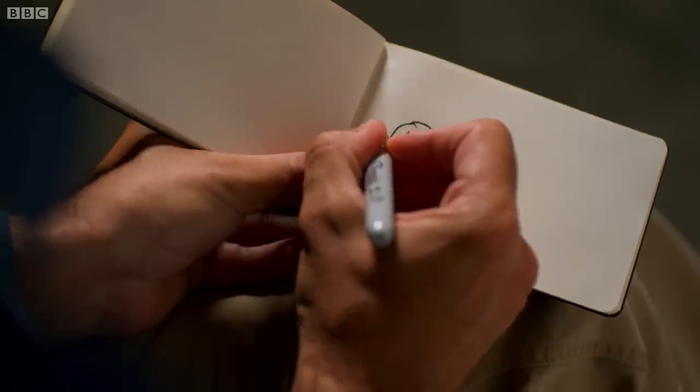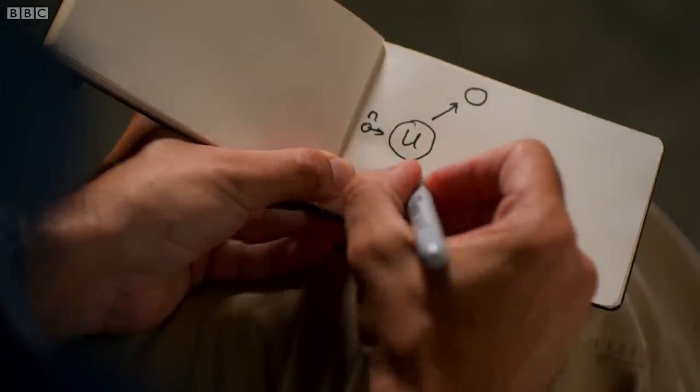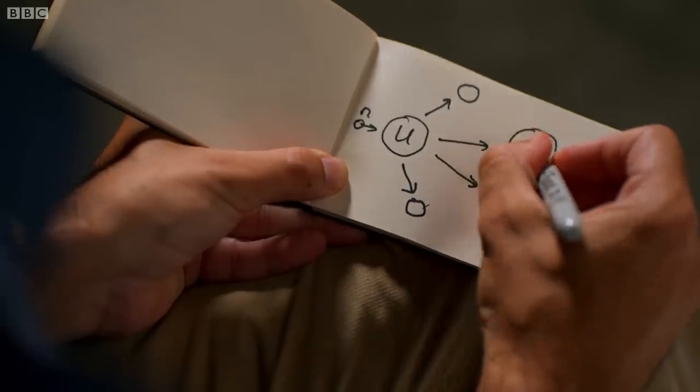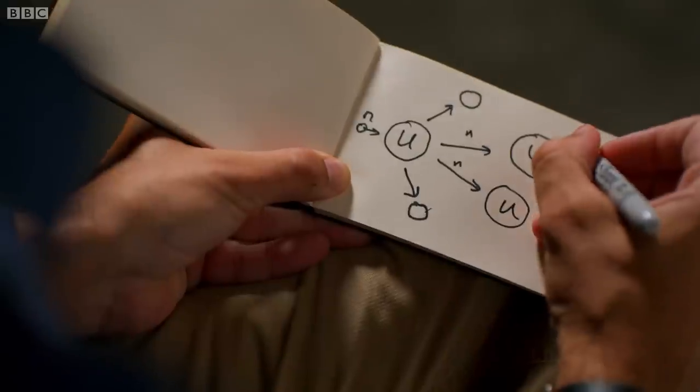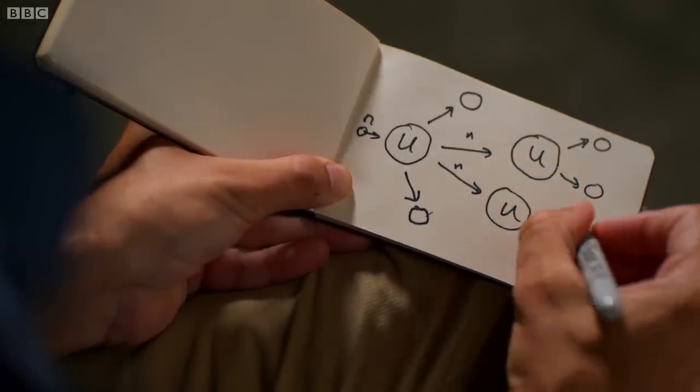The way the energy is released is when the nucleus of a uranium atom is hit by a neutron. This splits the uranium nucleus in two, releasing energy. But it also releases two or three other neutrons, and these fly off and hit further uranium nuclei, forcing them to split as well. This process is called a controlled chain reaction.